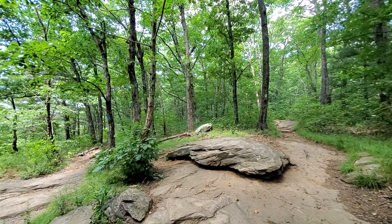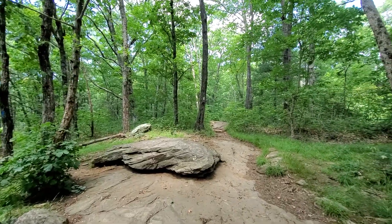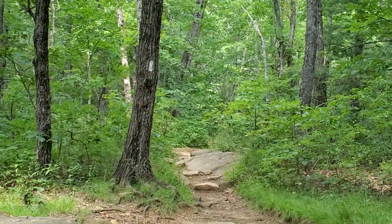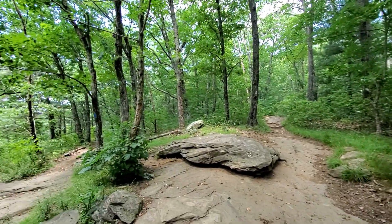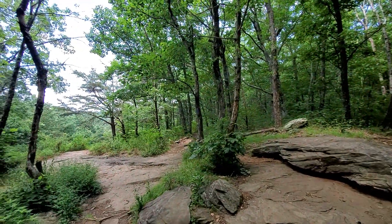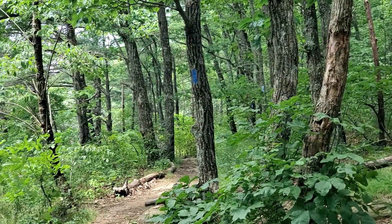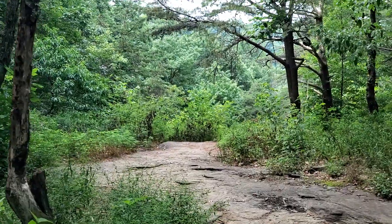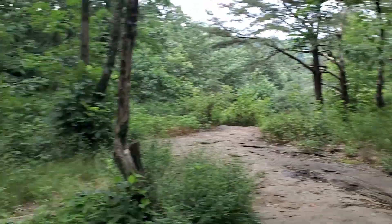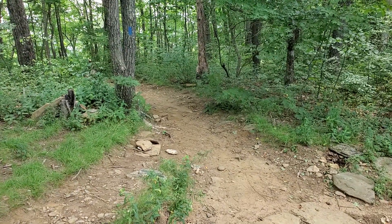That went quicker than I thought. I'm now at the intersection of three trails. That's the Appalachian Trail right there — see the white blaze there? That blue one right there, I believe, is the Freeman Trail. And that's the Appalachian Trail going south that way. I just came off of the Byron Reese Trail, the blue trail.